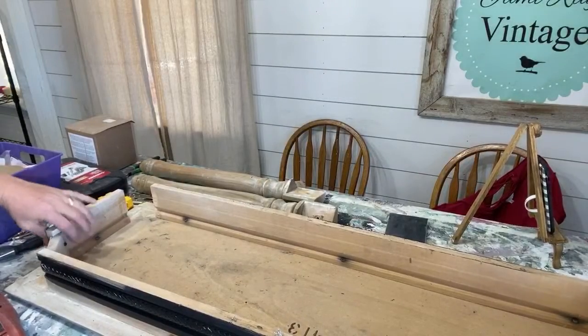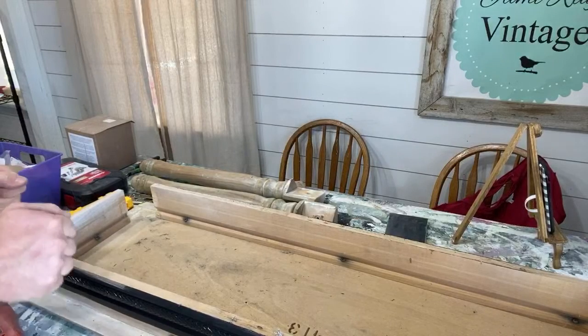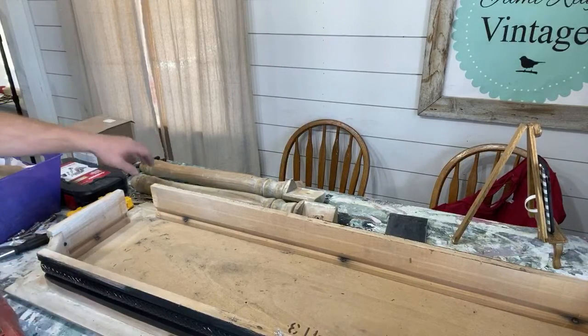Now that corner's on there good and strong. I made sure to put some glue down in there because that glue is going to make sure the screws don't loosen up — especially on a leg. If you drag it, it's going to want to vibrate and those screws can get loose.